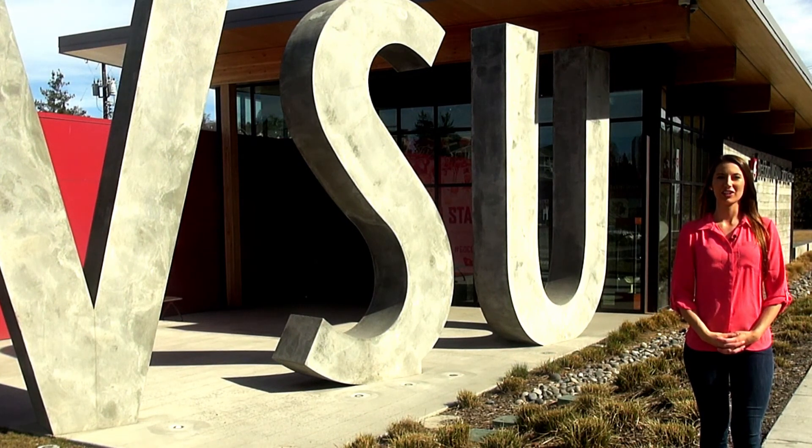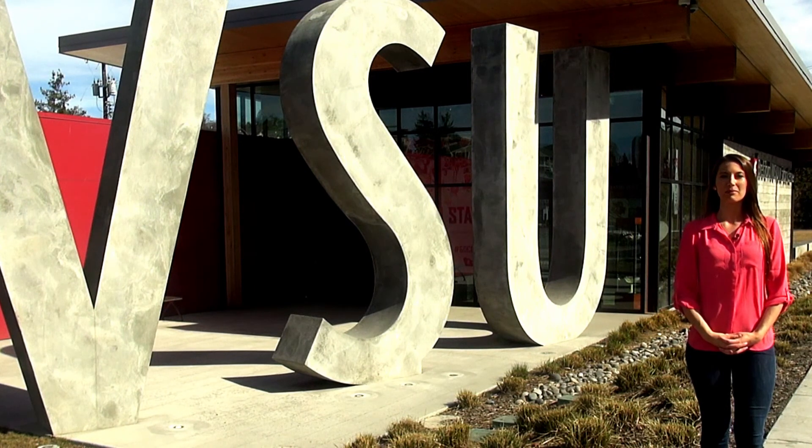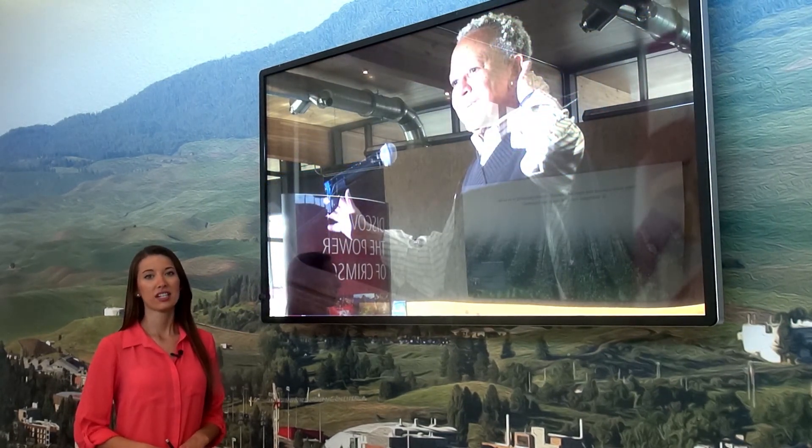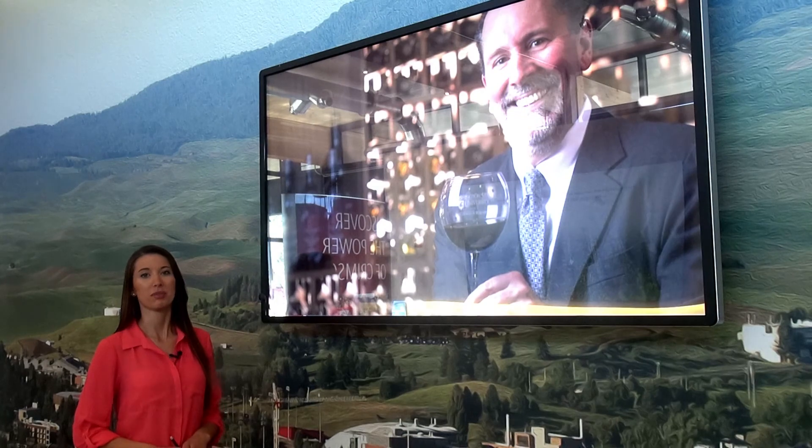The WSU Browsford Visitor Center serves as a gateway for out-of-town and local visitors to come check out what's happening at WSU and in the Palouse area. The Visitor Center features touch screen displays like this one that have videos and photos about what's going on around the Palouse.